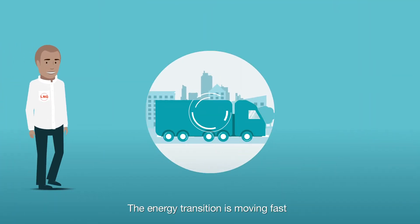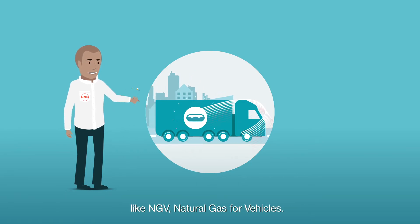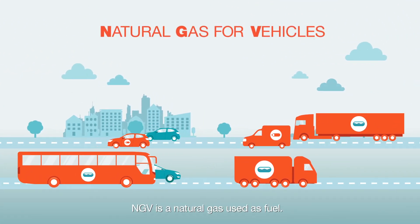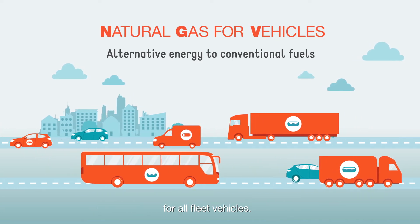The energy transition is moving fast and alternative energies are being developed like NGV, natural gas for vehicles. NGV is a natural gas used as fuel. It is an immediate alternative to conventional fuels for all fleet vehicles.